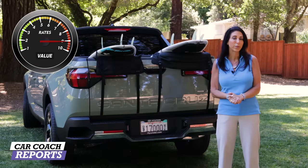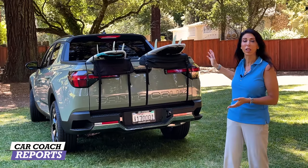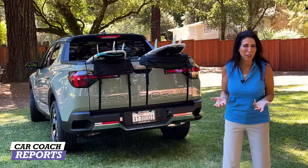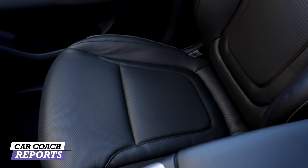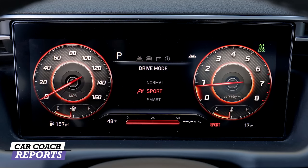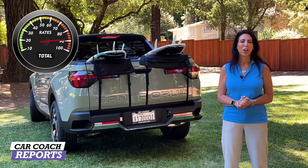Totaling all 10 categories, the pluses are absolutely the technology, features, and the flexibility of the cargo — really impressive and exceeding expectations. On the negative side, the passenger seat is much firmer than the driver's seat, and the price gets expensive when you add all the options. Overall, the 2022 Hyundai Santa Cruz earned a Car Coach Reports total rating of 88.